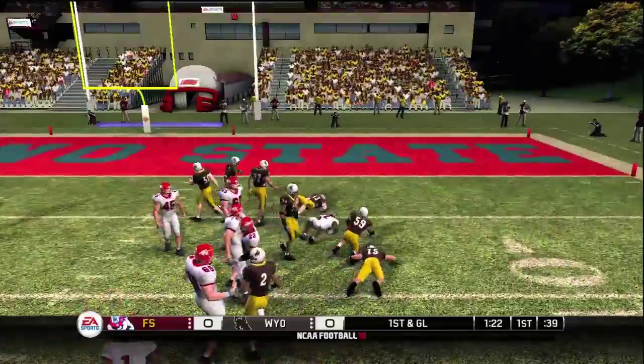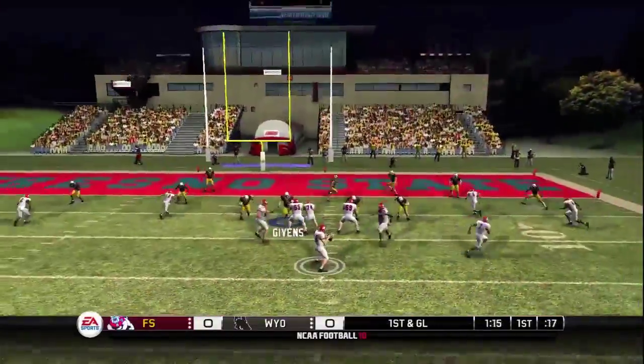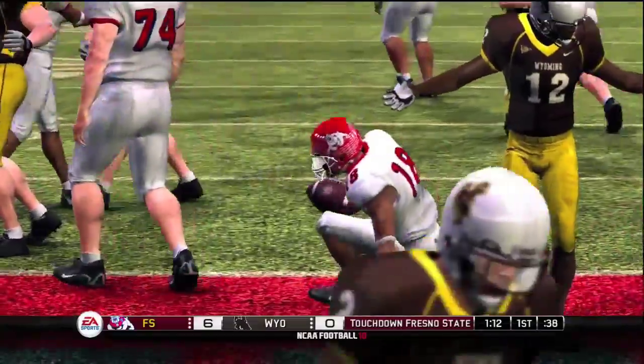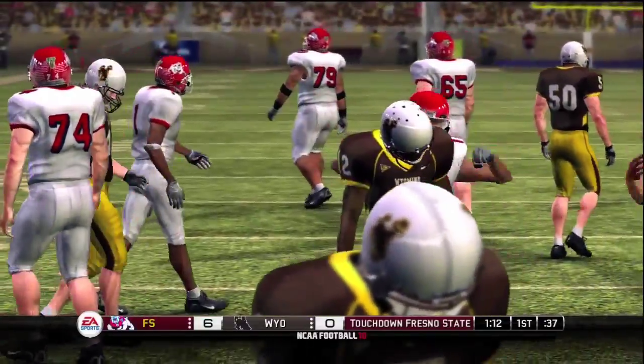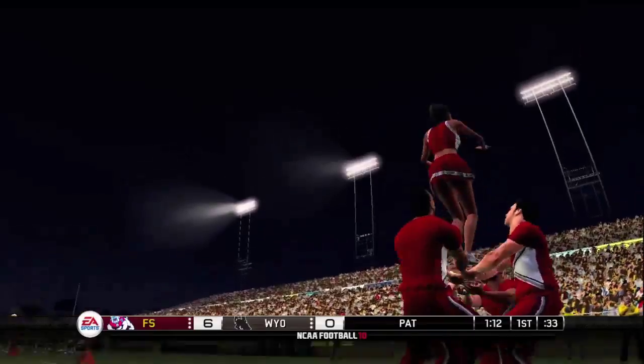He's hammered down. This receiver showed really good hands on that play. Quarterback in the gun throws it in a hurry — touchdown Fresno State! Quarterback to wide receiver equals touchdown. When you've got these two guys on your team, chances are you're going to put the ball in the end zone.